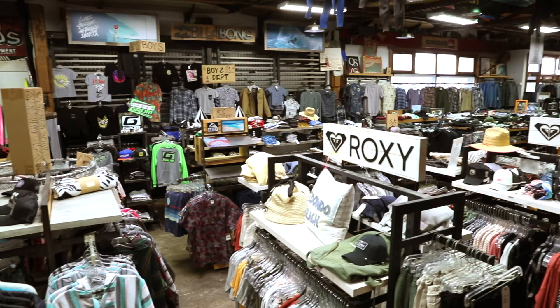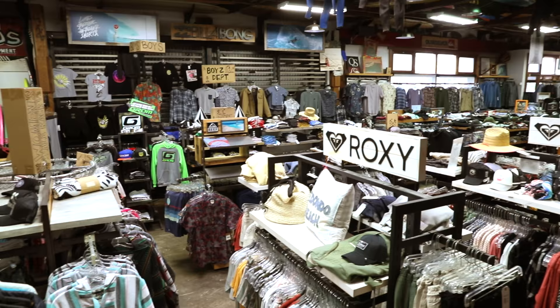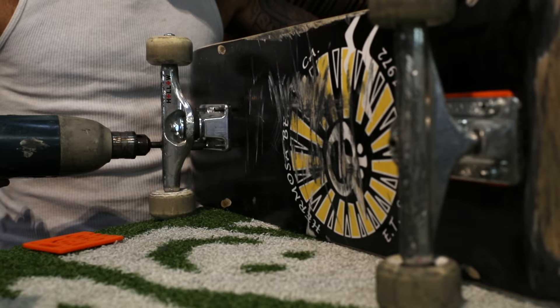ET is a huge shop packed with inventory from all the action sports industry. I don't think there's anything that we don't carry here at ET. Not only do they have the skateboards, but they also have all the equipment that you'll need to skate, including knee pads, helmets, grip, wheels, trucks, and more.